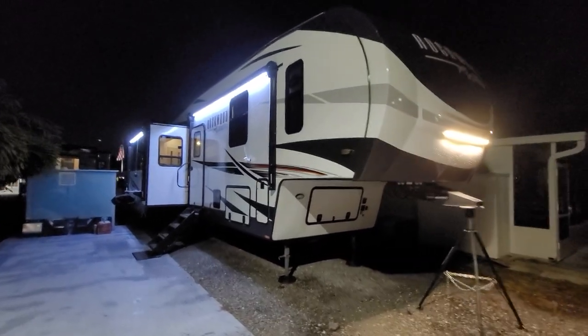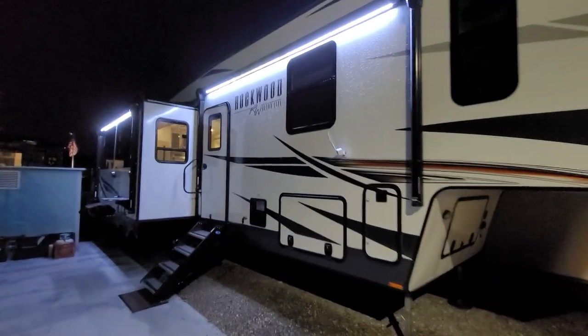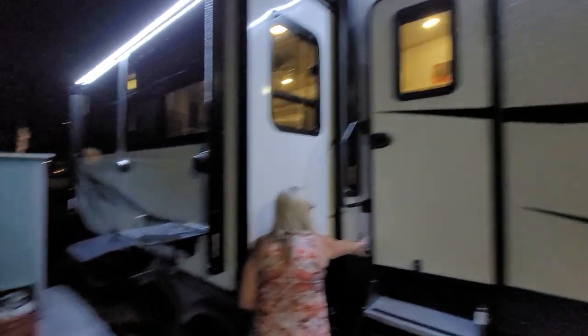Beautiful night in Florida. We thought we'd finally show you our home. We're pretty much settled into it now. We got everything sort of in place, all except one exception — I'll even point it out just so you guys know.